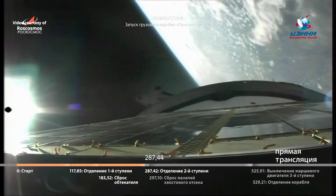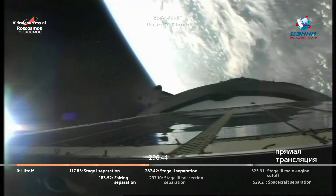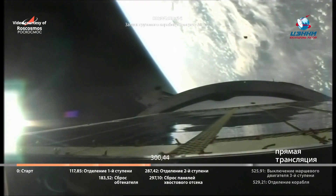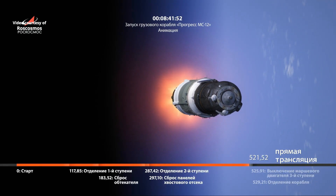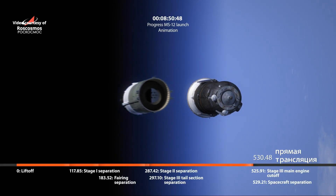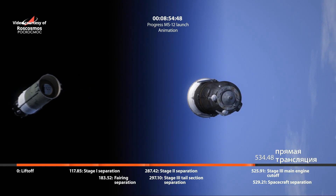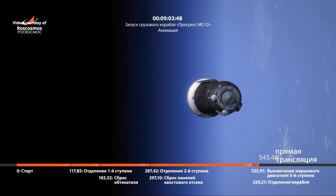Good second stage separation and third stage ignition. And we have good third stage separation, third stage shutdown and separation from the vehicle, and third stage ignition.